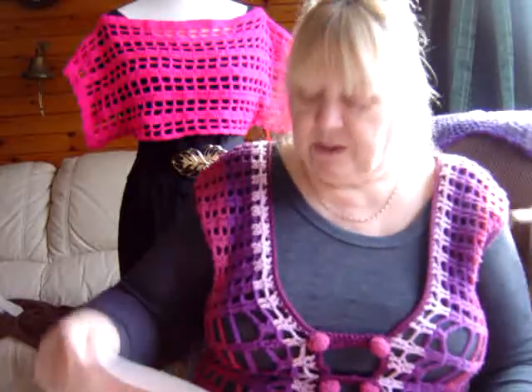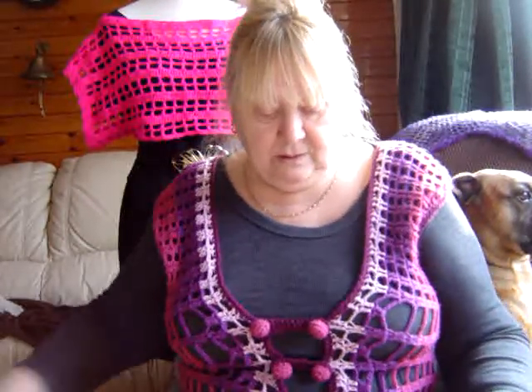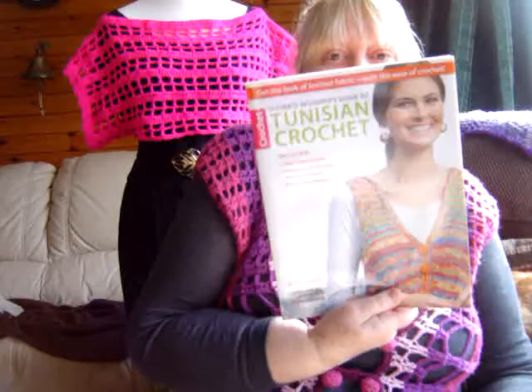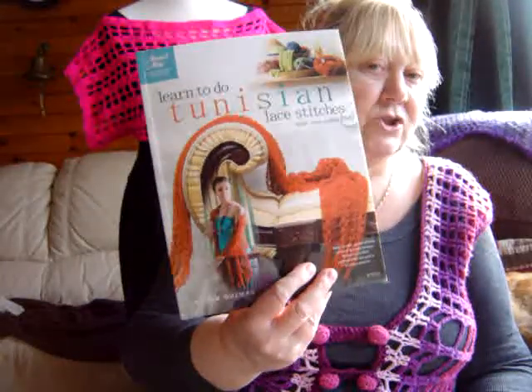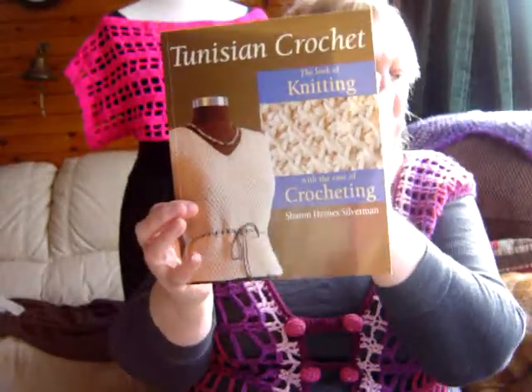I must be thinking I'm going to do really well with this Tunisian because I've got the cables book — Tunisian Cables. I've also got Hooked on Tunisian, and another book on order which hasn't arrived yet, which is just the stitches, different patterns and stuff. I've got one that came with a DVD which I've not yet watched, and another one that's a little bit older in its designs — I don't think I'd ever make anything out of it, but it's good for techniques.